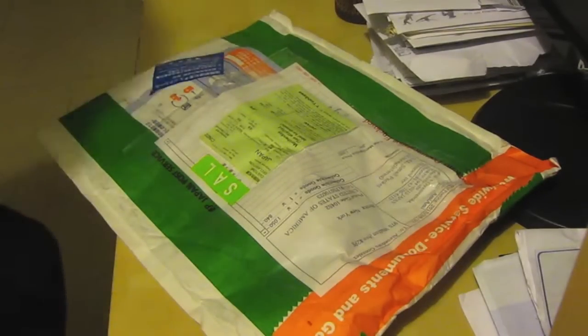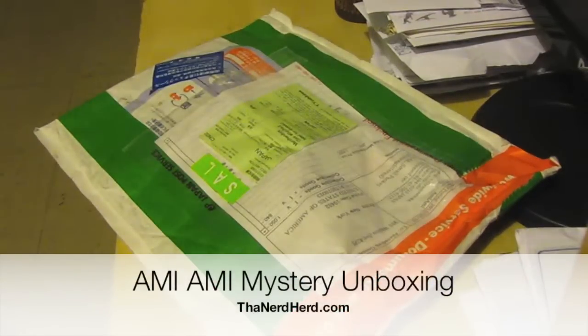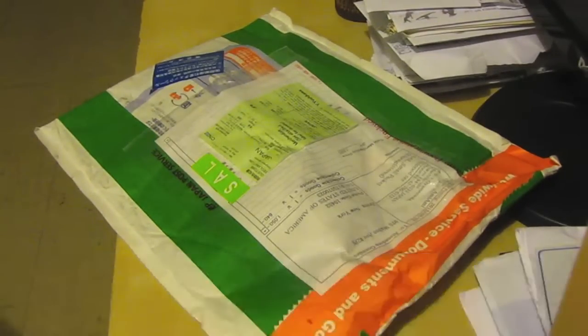What's going on guys? This is Atenador from TheNerdHerd.com and today we're doing a mystery unboxing. I'm unboxing a package that I ordered from a website called AmiAmi. They specialize in Japanese hobby imports.